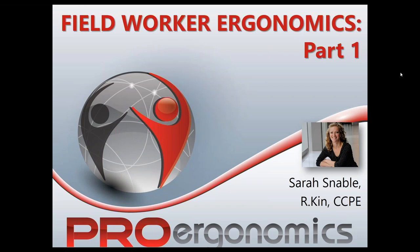Welcome to the Field Worker Ergonomics webinar. This is a unique one — normally we offer a monthly webinar, and this is kind of a follow-up to some interesting workshops we've been hosting recently. We thought we'd share some of the information we've been collecting and the conversations we've been having. I want to introduce myself: I'm Sarah Snabel, one of the co-owners of ProErgonomics.